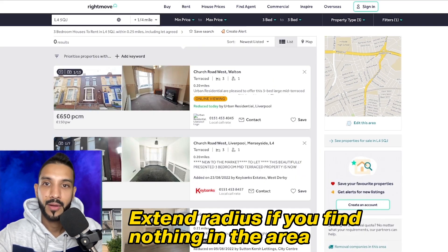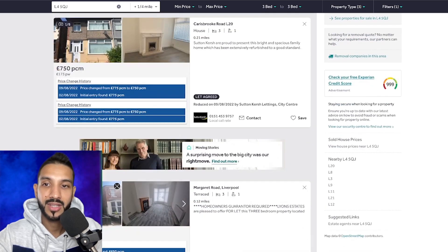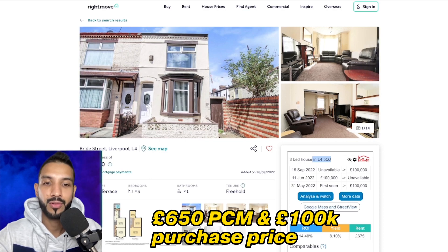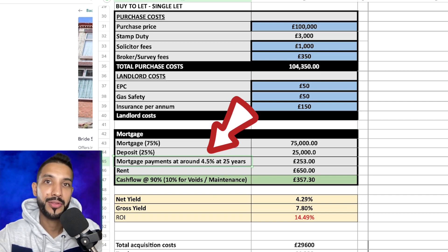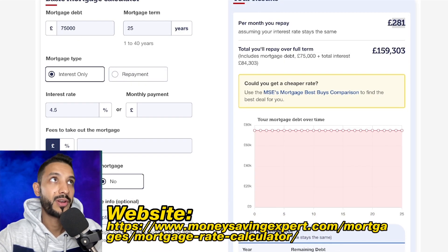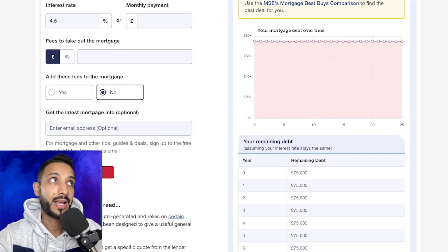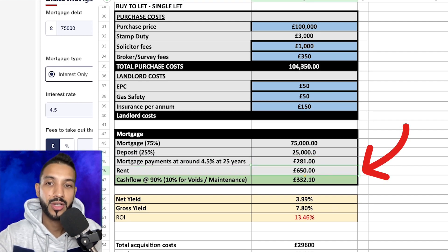Nothing within that exact area, so we go a quarter of a mile out. We see £650 for a similar three-bedroom terrace, and £750 for another — though I don't think it'll achieve £750 based on its condition. We're going to be conservative and call it £650, assuming we get it for £100,000. I've opened the deal analyzer: £100,000 purchase price, £650 rent. I've changed the mortgage rate to 4.5% given the current environment — interest rates are going up and lenders are repricing. Putting £75,000 into the basic interest-only calculator at 4.5% gives monthly mortgage payments of £281.